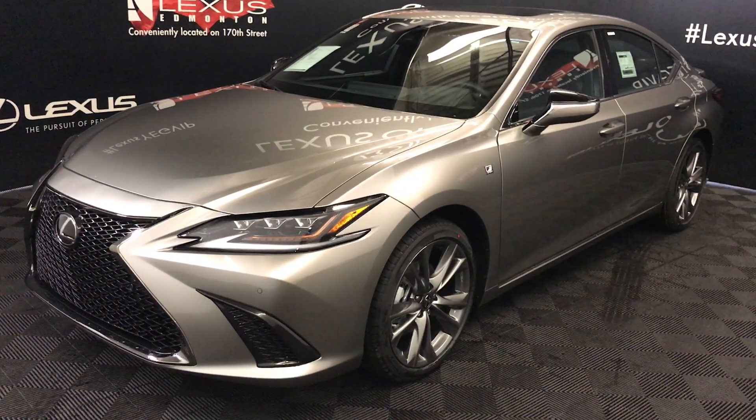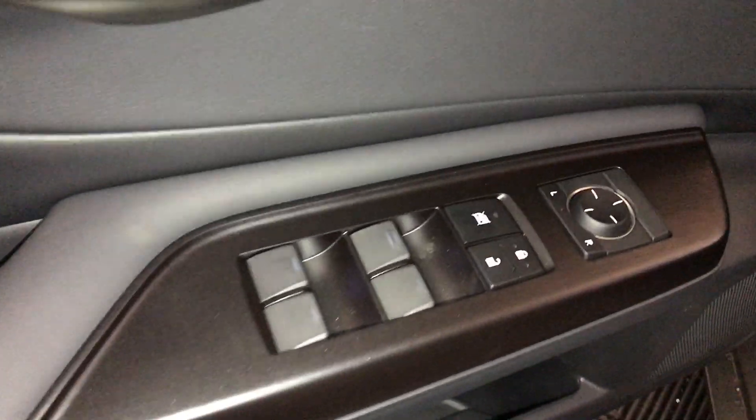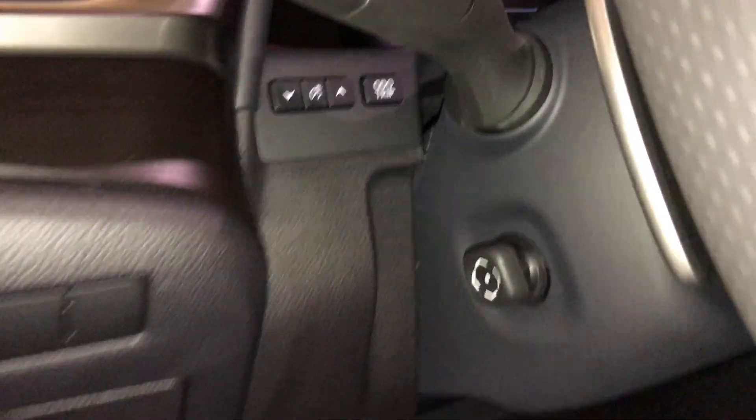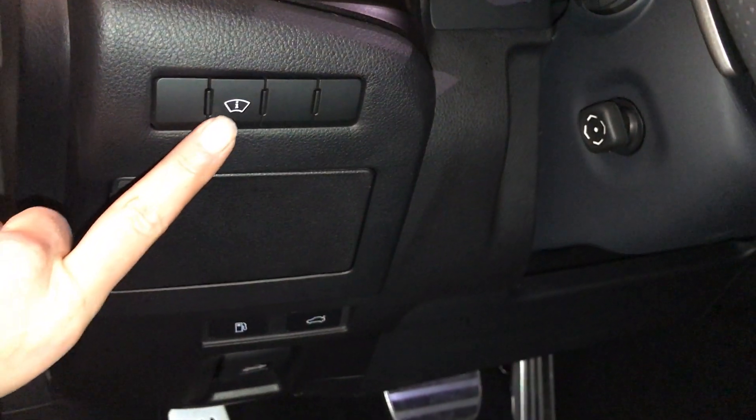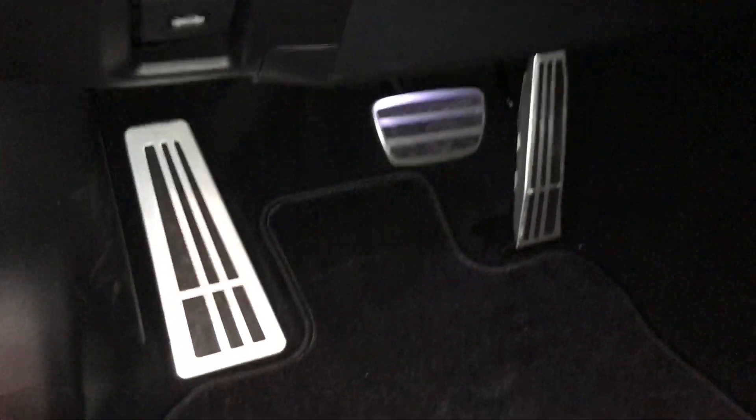This is the F-Sport Series 2. Driver's memory, powered windows, locks, and side mirrors, controls for your odometer trip, dashboard lighting, turning on and off the heads-up display, storage, gas cap, trunk and hood release.